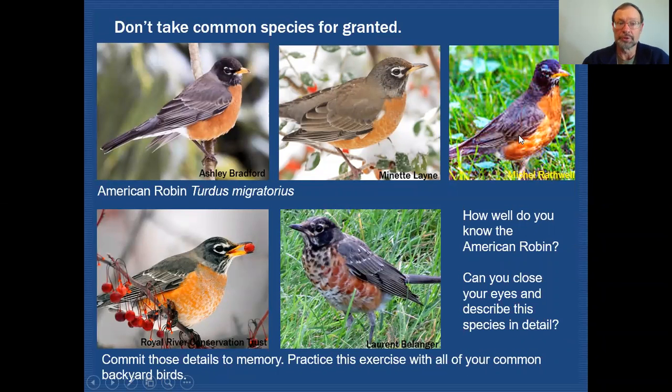The second thing you can do is to not take common species for granted. Common species are great for practicing your skills in the backyard, around local bird feeders, or wherever. Take a common species like the American Robin and really take a close look at it. You can see that all of these are American Robins but they all do have some differences, and being able to recognize them for what they are while ignoring some of those differences will be key to recognizing certain birds in the field.